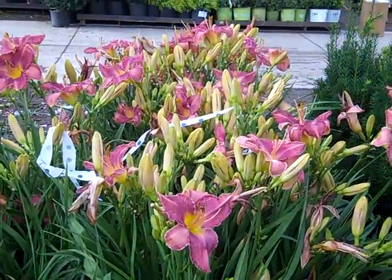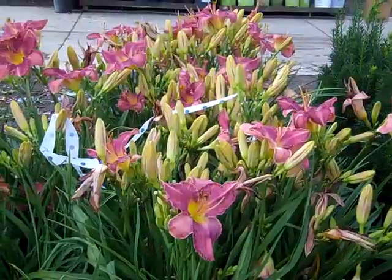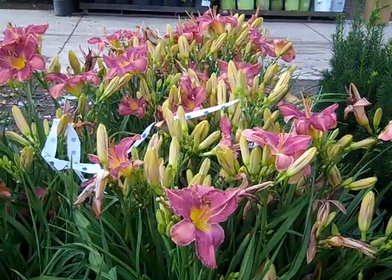Look at that — it almost looks like a cut flower vase, doesn't it? This is daylily time. Check these out. These are the Twice as Nice daylilies.